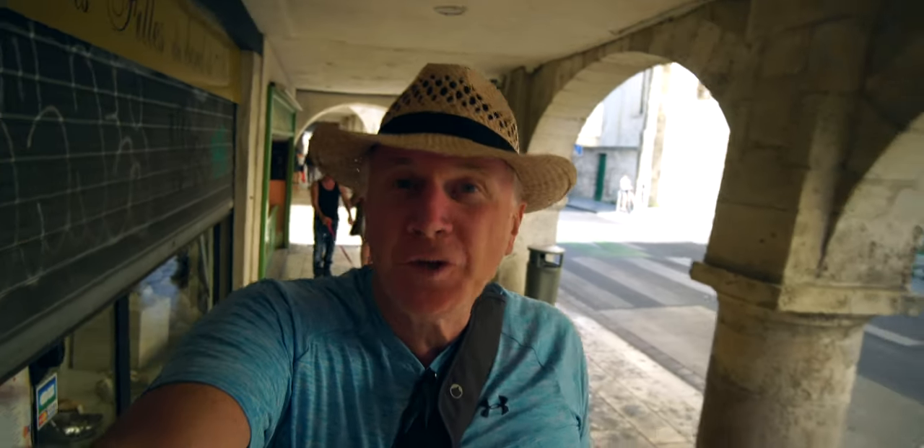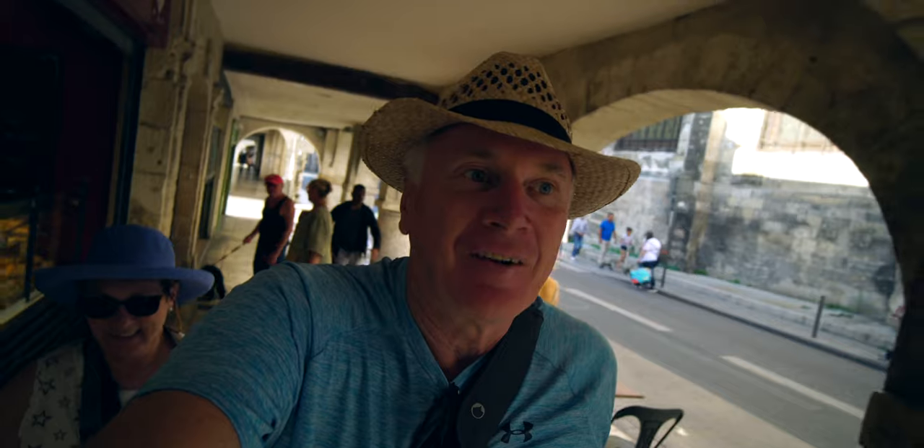One of the really coolest things about La Rochelle is the arched arcades, where all the shops were. It was an indication that the town was growing commercially, and it's got all the little shops and stuff. It's a fun place to walk — takes you out of the sun a little bit too.